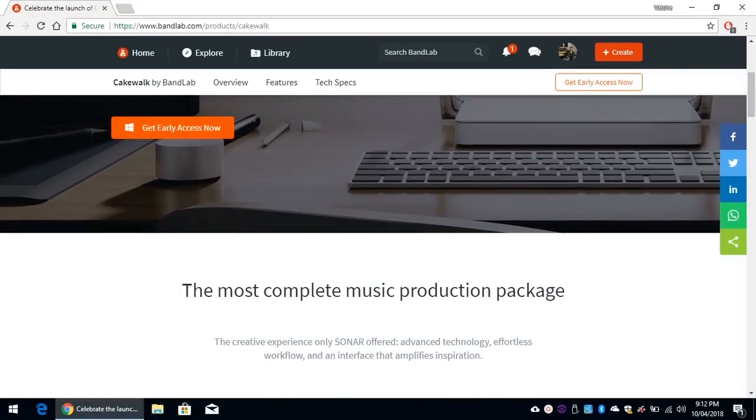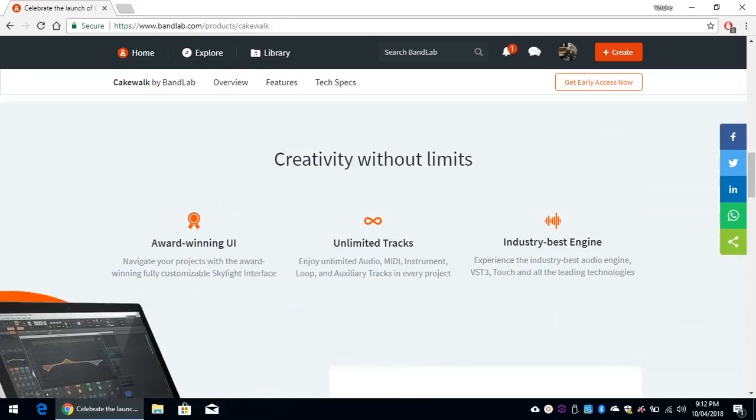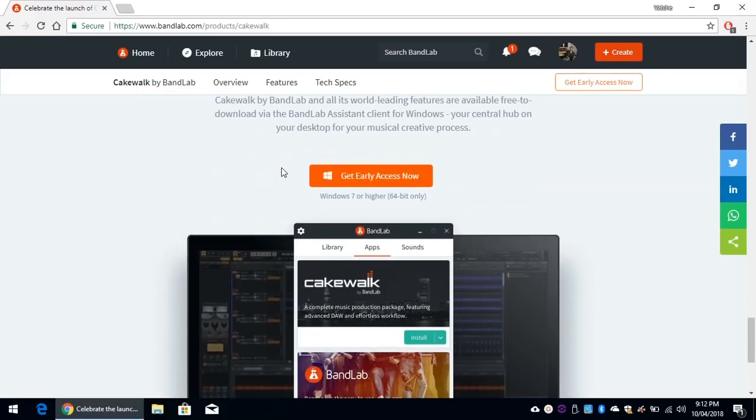From that page, you can get all the details of what's included, what you can do with it, and what the limitations are, if any, as well as the minimum system requirements. One thing to note: it requires Windows 7 or higher, but 64-bit only. So if your Windows is 32-bit, it will not work. You need to make sure that your Windows is the 64-bit version, otherwise it's not supported.